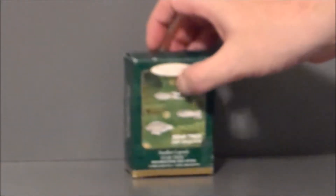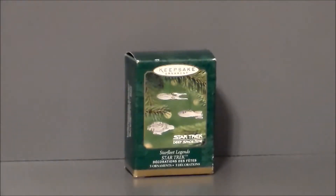It was sculpted by Lynn Norton, so good job Lynn. This was definitely a fun and interesting set, mainly because it complemented the Deep Space Nine set, which I really liked. It was like ornaments inside of ornaments — I thought that was a good idea.